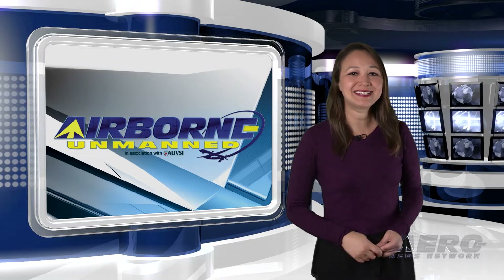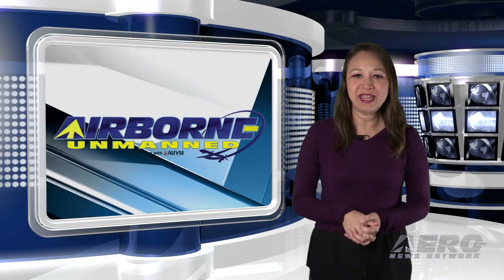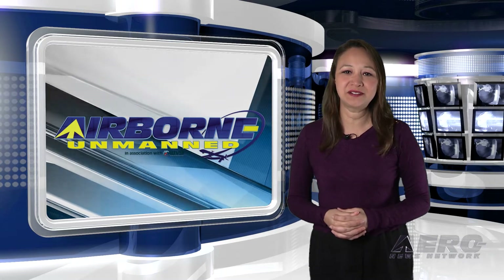Welcome back. In the next Unmanned Minute, let's take a brief look at a few of the shorter stories that are making the rounds of the unmanned vehicle communities.